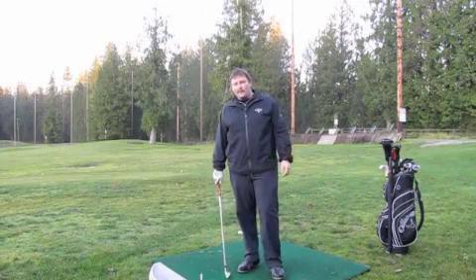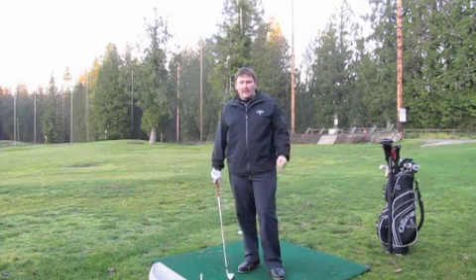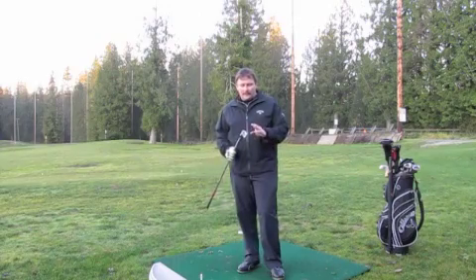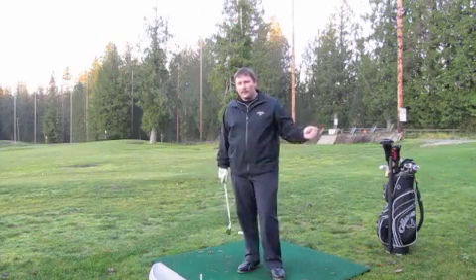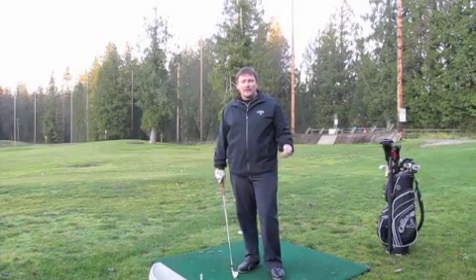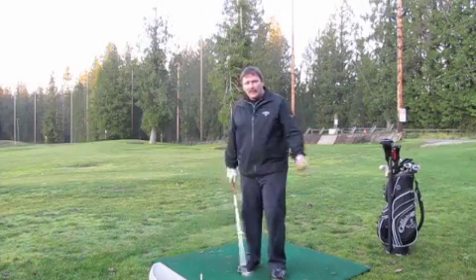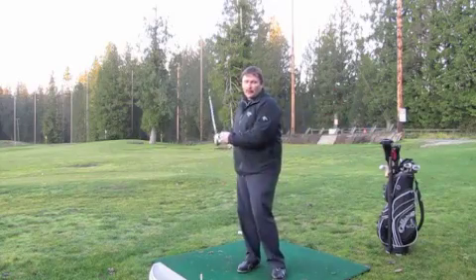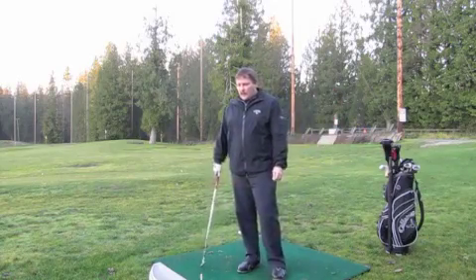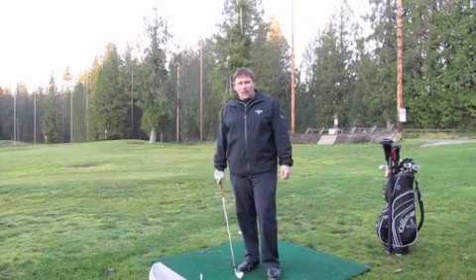There are two main types of practicing that we can do. First is called block practice. What block practice is, is when you take the same club and just repeat your swing over and over again. This is effective if you're trying to work on a change in your golf swing — say you're working on hand position and you just grab the club and repeat your swing over and over again. This is good for changing parts of your golf swing, but it doesn't really apply to us on the golf course.